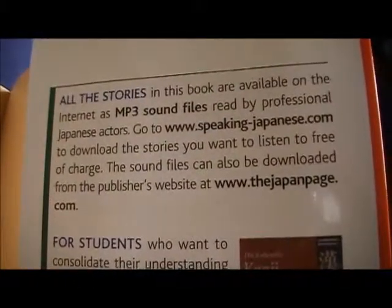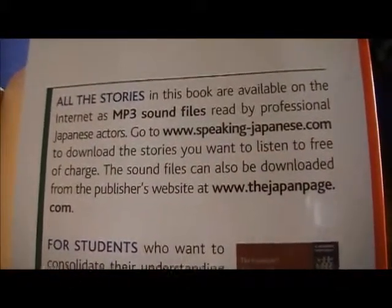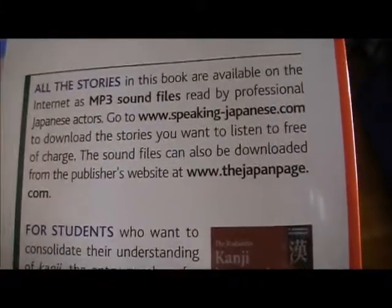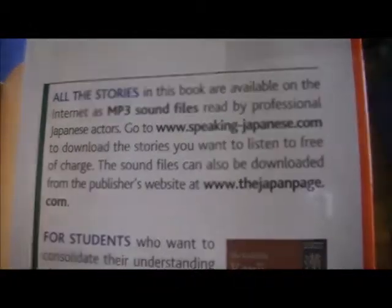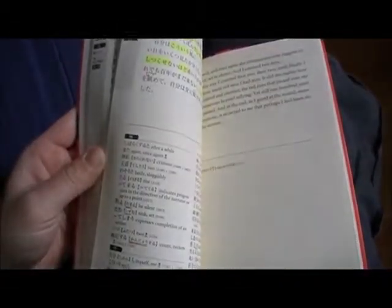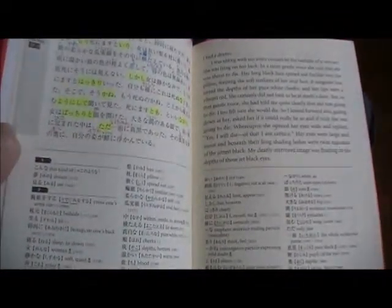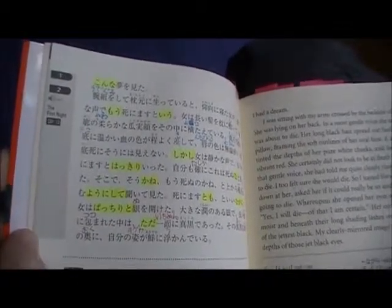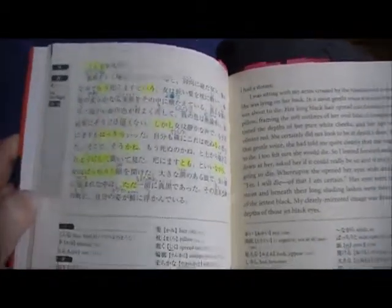You don't even have to have the book. The audio MP3s - you can go now and download all of these stories for free. It's nice to have the book because you have the written form right in front of you, but if you just want to practice your listening skills you can go ahead and download all these. The definitions and pronunciations are right there, so this is a good book to take with you.